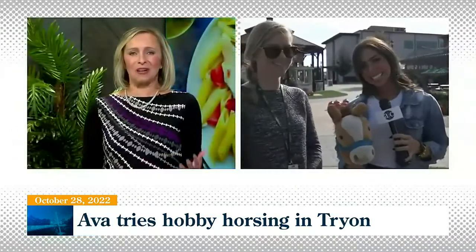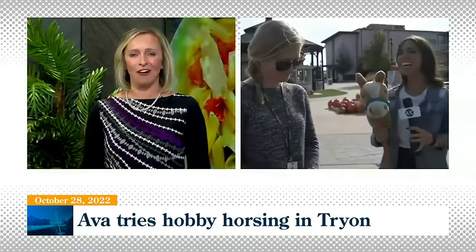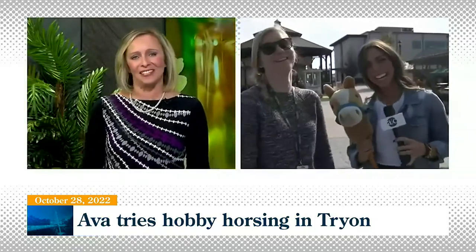Ava, just when I thought I couldn't be any more impressed with you, you go and do something like this — wow, thank you so much for all that fun out there. We'll check in with you when you get back to the station.